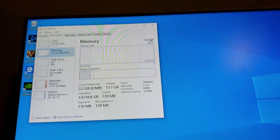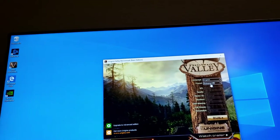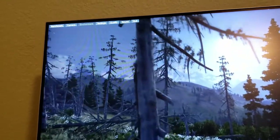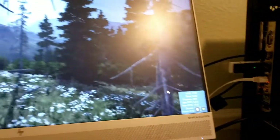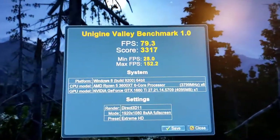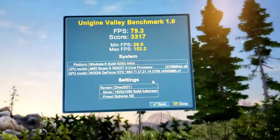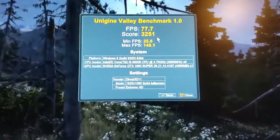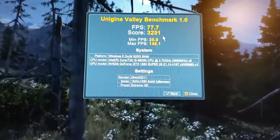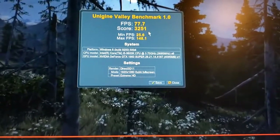Back in Windows, Task Manager confirms memory is running at 3200 MHz. Now running the Valley benchmark on Extreme HD settings — the result is 79.3 FPS with a score of around 3300. Comparing this to a 1660 Super with an Intel build, this 1660 Ti scores a bit higher because it's a better graphics card. The graphics card is running great.